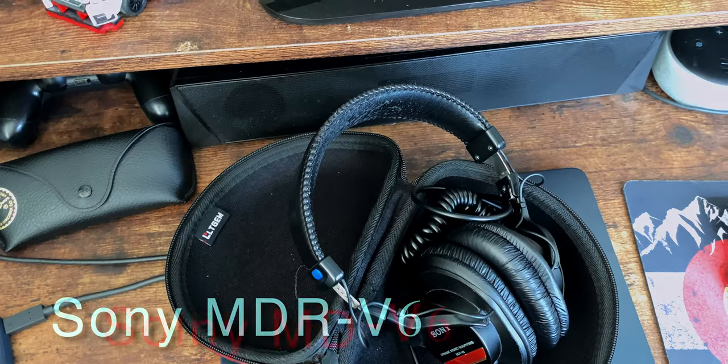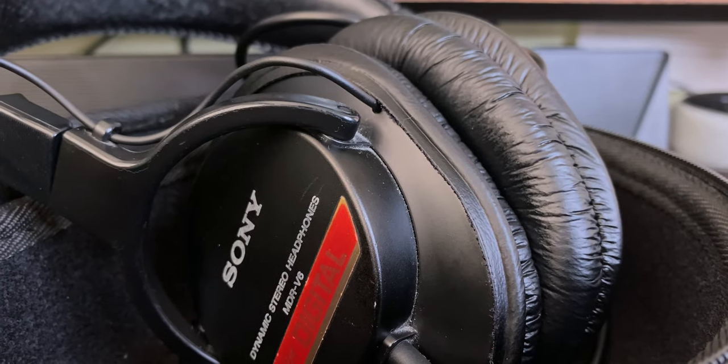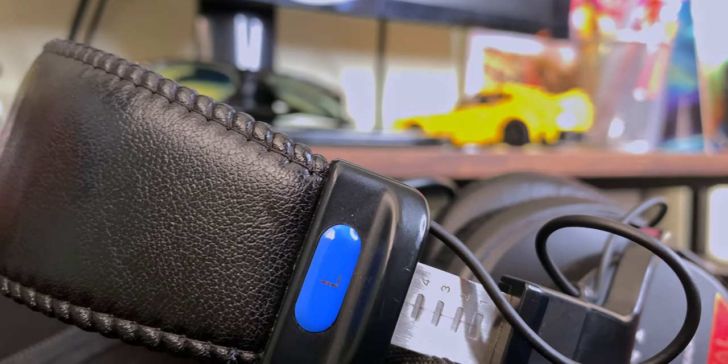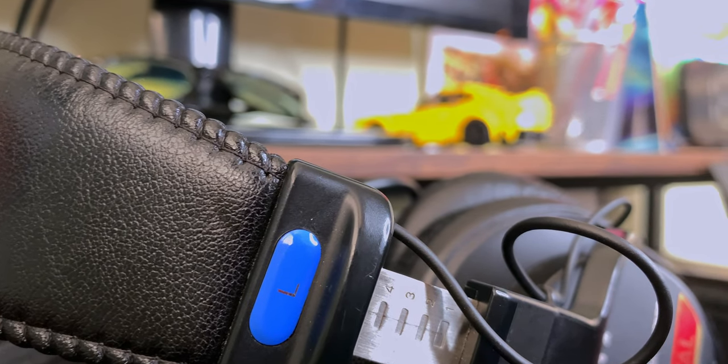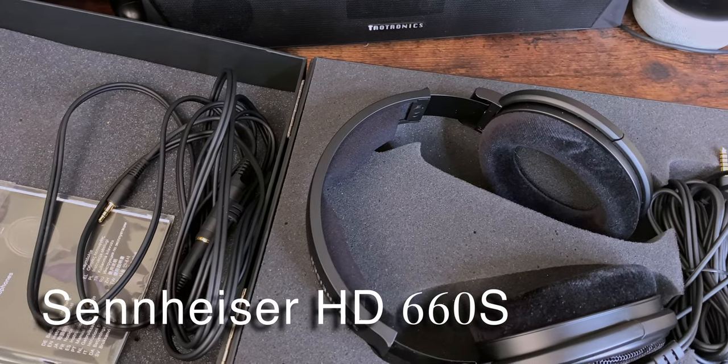For headphones, I use my Sony MDR-V6s. Those are my old faithfuls — they've always worked really well. I use them for media consumption and for editing; they've never let me down. My dad had a pair when I was a kid, so I grew up on those headphones. But recently I got a new pair: the Sennheiser HD 660 headphones. Those things — oh my goodness — are amazing.